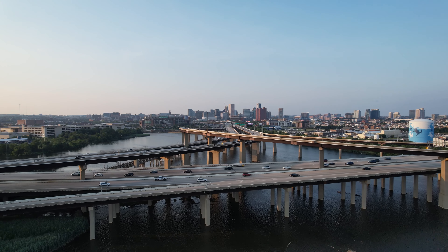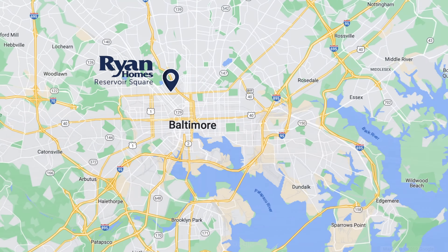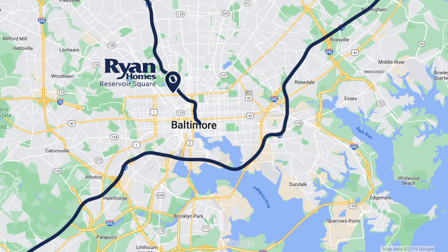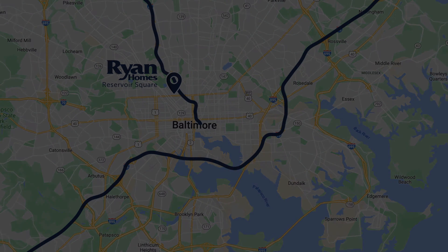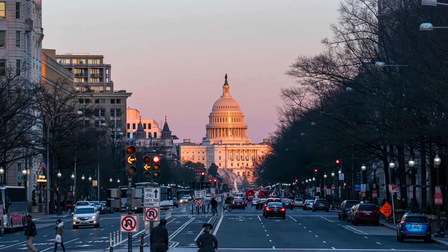This highly anticipated community is located just minutes from all the major commuter routes including I-83 and I-95 for an easy drive to just about anywhere. You'll be centrally located to explore it all and a short drive to Annapolis, Washington DC and even Philadelphia. Plus we're less than a mile away from Penn Station and BWI is close by as well, making Reservoir Square a commuter's dream.